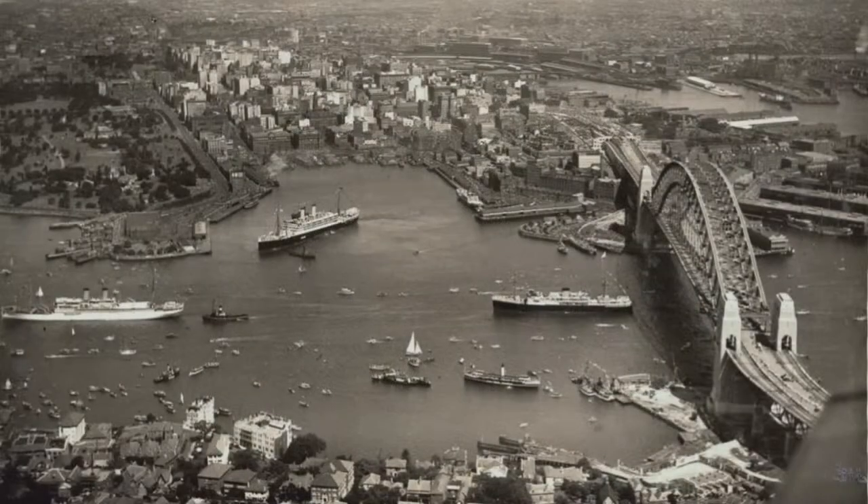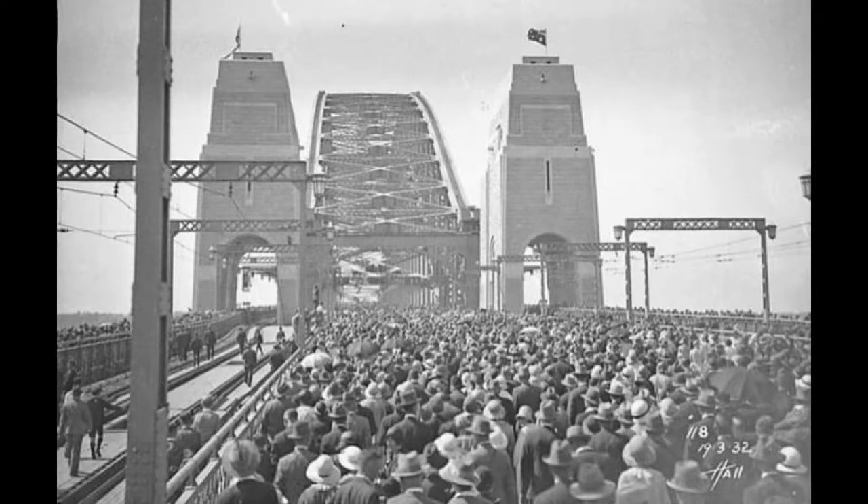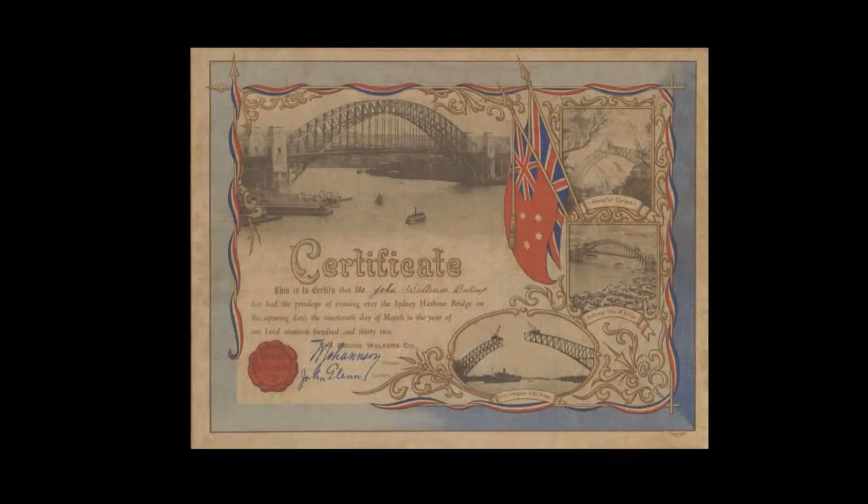The Sydney Harbour Bridge was completed in eight years. On the 19th of March 1932, the bridge opened with a grand parade and bridge walk by thousands of pedestrians. Certificates were given to every walker who crossed the bridge.